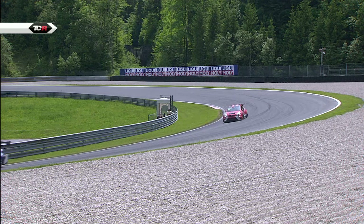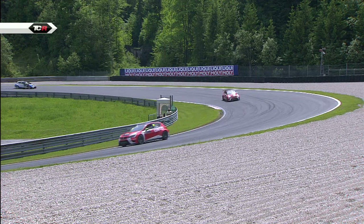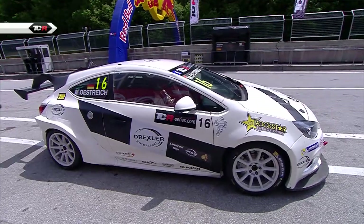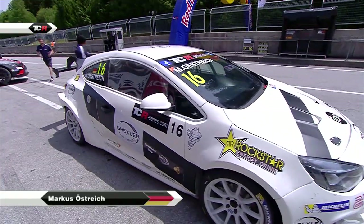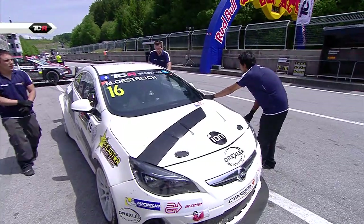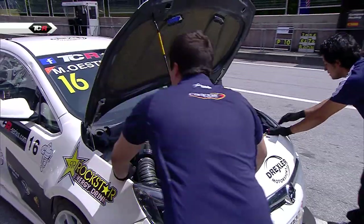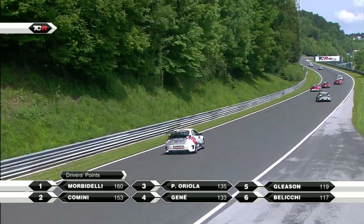But what of that Opel Astra? Can the Campos Racing team get Markus Öztreich out for race two? As Igor Shkuz leads the field around this 4.241km circuit, Öztreich is in the pits. But the bonnet is up again, and the team will be bitterly disappointed at that, because they had all the problems with Fernando Monge's car after its engine change earlier in the weekend.